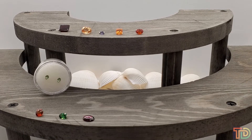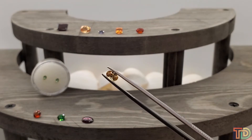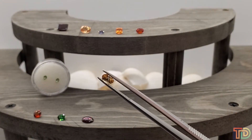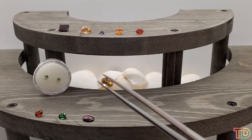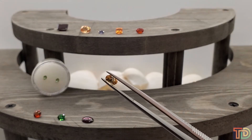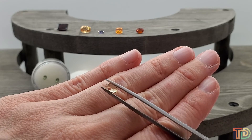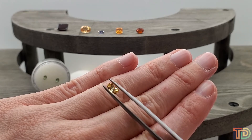Item number 7010 is a 0.7 carat oval grossular garnet for $15. Grossular, as I mentioned earlier, is kind of that overarching name for garnets that come in various colors — that includes the hessonite and includes the tsavorite. This golden one is really pretty, almost a little piece of the sun. Almost three-quarters of a carat here for fifteen dollars — it sparkles so much.